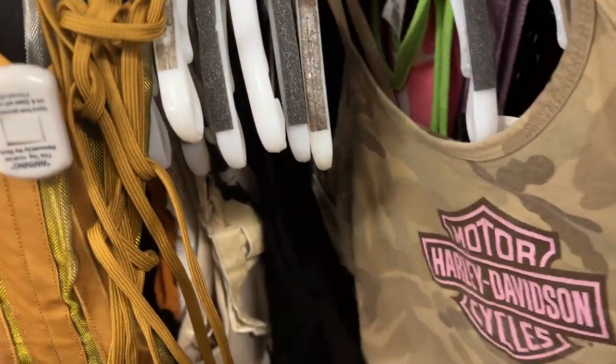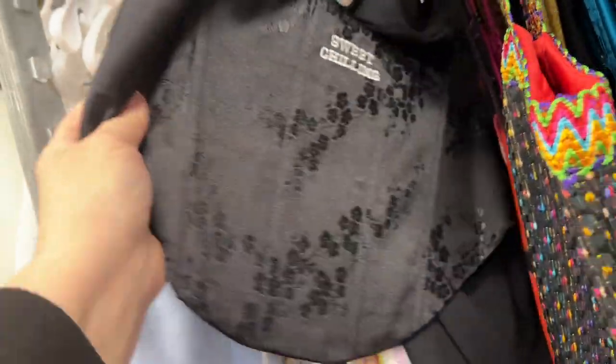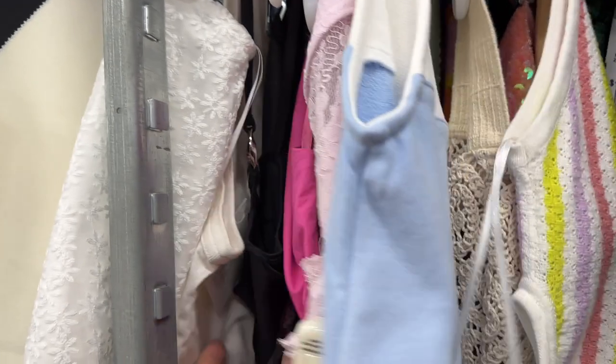Harley tee. Look at all these little bustiers and crop tops — these are so popular. Look how many they have. If you need a little bustier or a little crop top, this is the place to be. They keep taking them in because they know people want them.